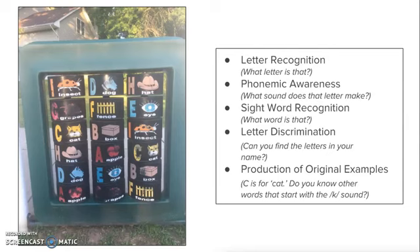Here are some guided questions you can ask to start off the learning process. Questions like 'What letter is that?' or 'What sound does that letter make?' are great for beginners in grades pre-K, K, or maybe even first grade. For slightly older learners in grades one or two, being able to recognize sight words, produce original examples, and discriminate between letters are skills your child should be able to do independently at that grade level.